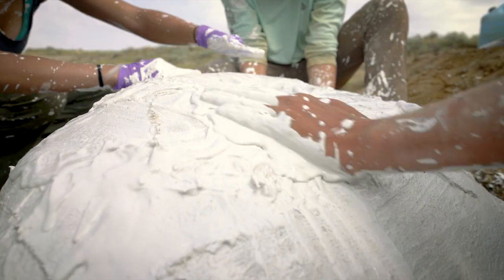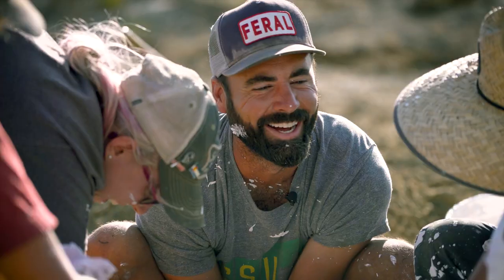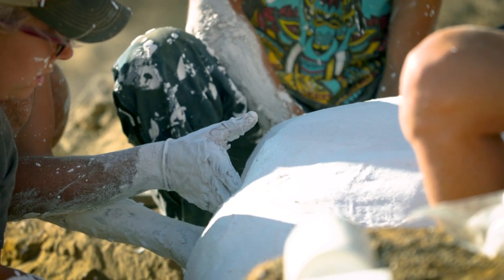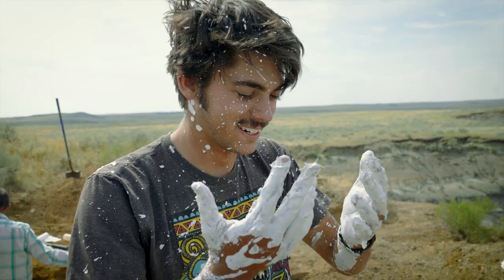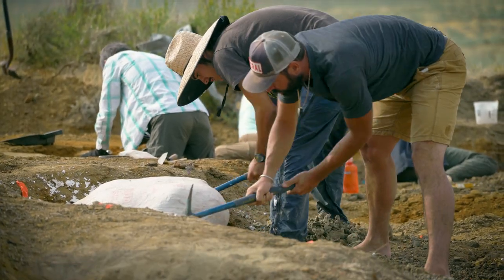For me, doing paleontology — I love the dinosaurs, I love looking at fossils, I love learning about the earth and the earth's history. But a really big component of that is working with people. I can guide them along that same journey that I'm on and we can learn about a site together.